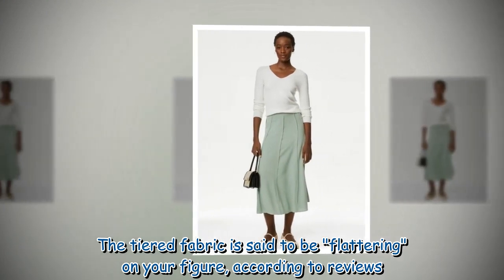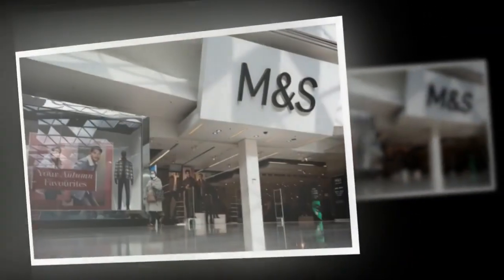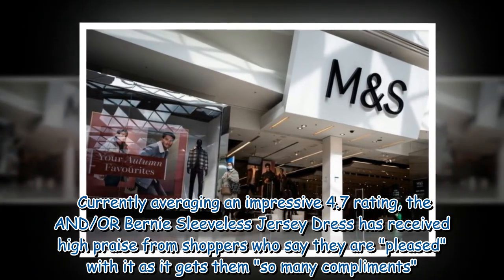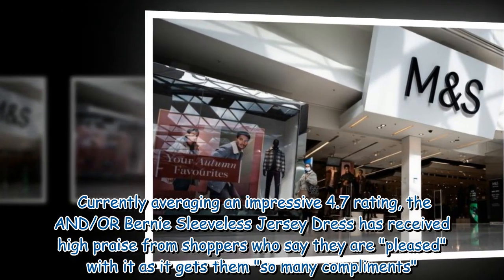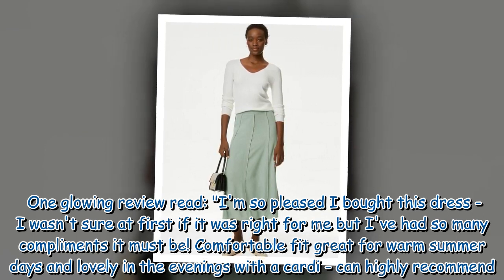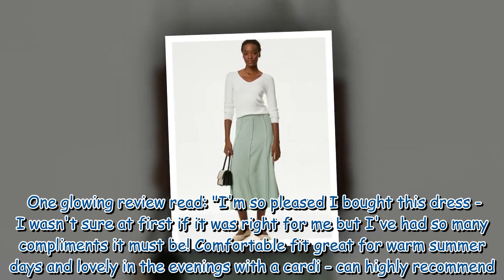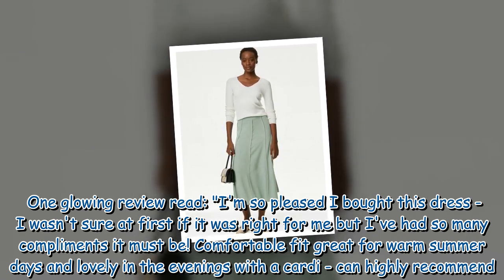The tiered fabric is said to be flattering on your figure, according to reviews. Currently averaging an impressive 4.7 rating, the sleeveless jersey dress has received high praise from shoppers who say they are pleased with it as it gets them so many compliments. One glowing review read: 'I am so pleased I bought this dress — I wasn't sure at first if it was right for me but I've had so many compliments it must be. Comfortable fit, great for warm summer days and lovely in the evenings with a cardi. Can highly recommend.'